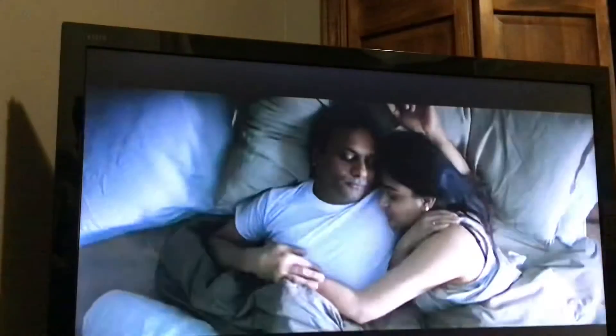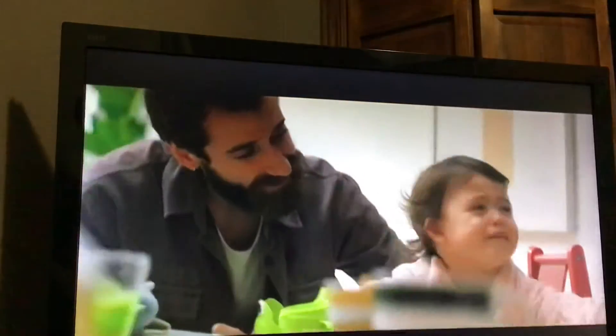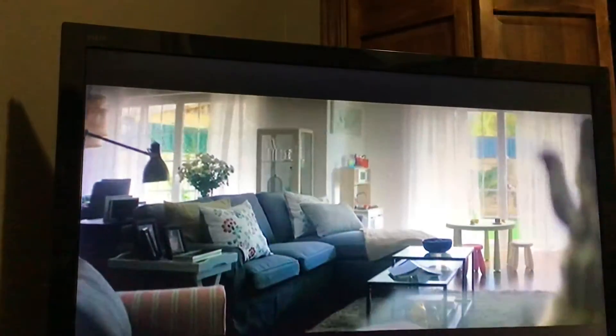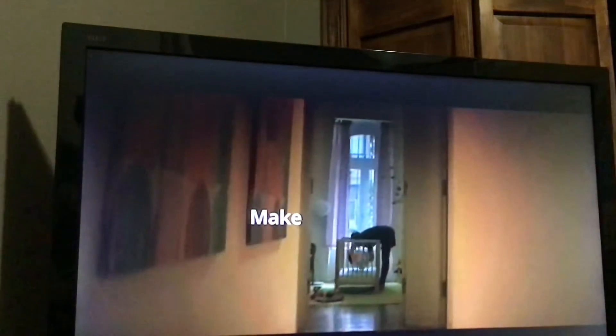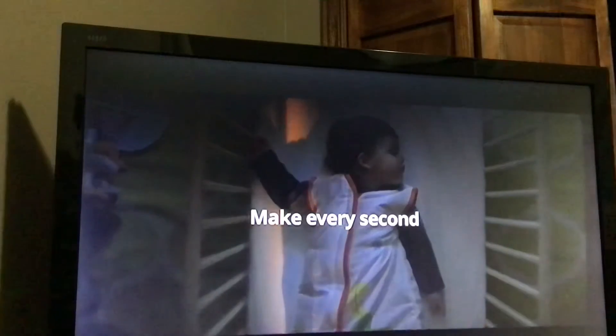There are 86,400 seconds in every day, and the best ones are spent at home. So find the joy in those precious morning seconds before the day gets busy. Let's make the most of the 18,000 seconds between kicking off your shoes and going off to dreamland. There's not a moment to waste. Make every second count.